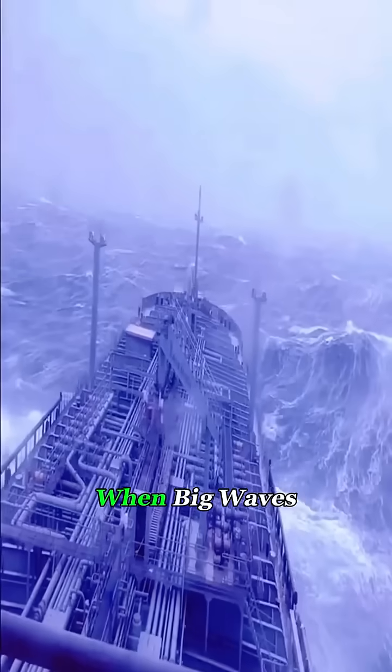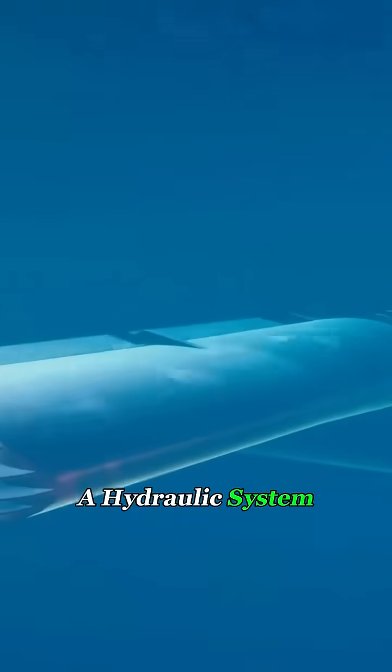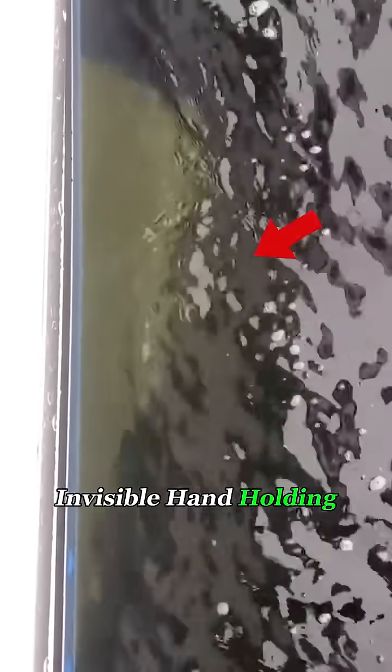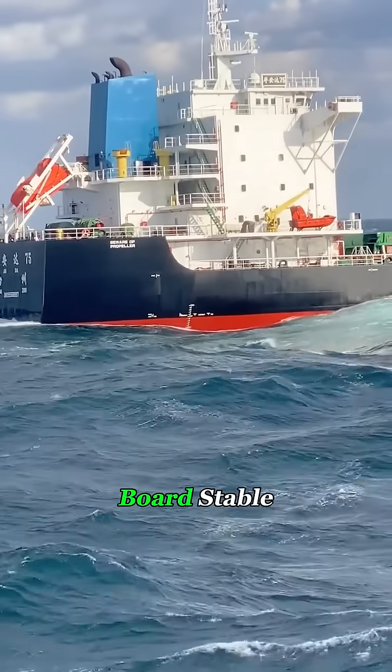They're called stabilizer fins. When big waves start tossing the vessel side to side, these little underwater wings swing out automatically. A hydraulic system keeps adjusting their angle, allowing the fins to generate lift in the water, almost like an invisible hand holding the ship steady. They can cut 70% to 90% of the ship's rolling, keeping everything on board stable.